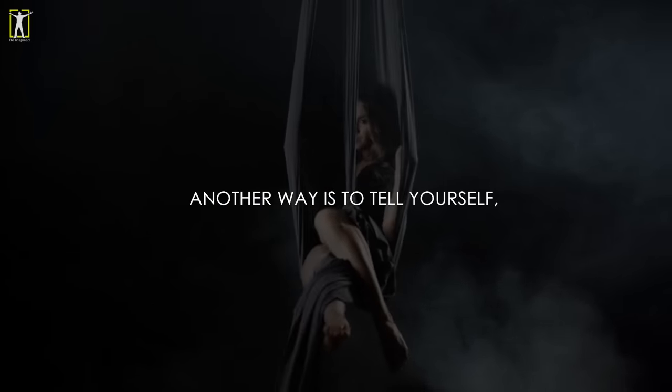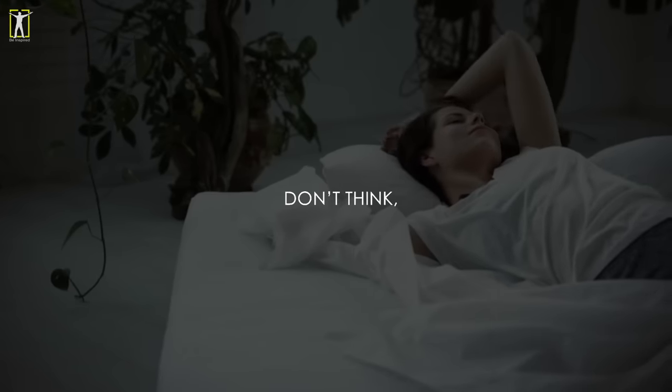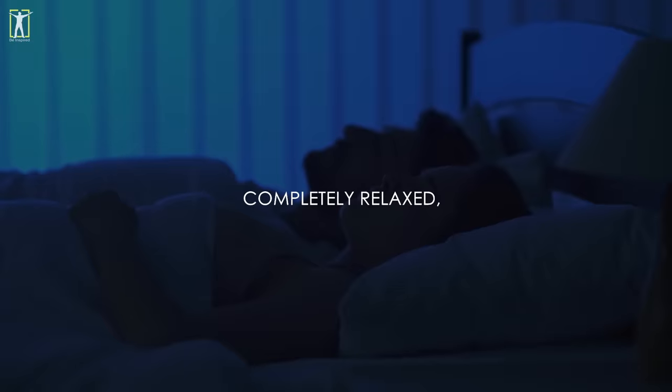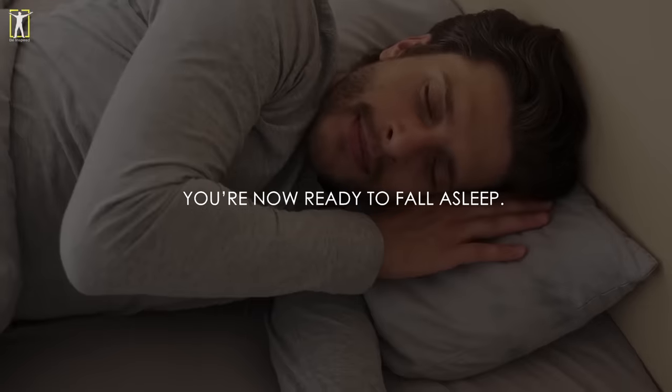Another way is to tell yourself for 10 whole seconds: don't think, don't think, don't think — over and over again. Completely relaxed with a calm and empty mind, you're now ready to fall asleep.